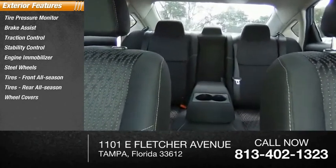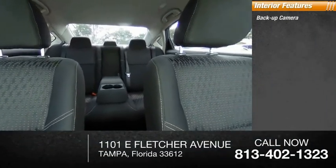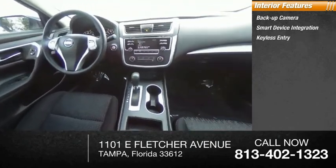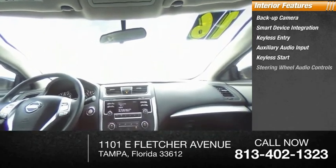Inside you'll find a backup camera, smart device integration, keyless entry, auxiliary audio input, keyless start, steering wheel audio controls, security system, and MP3 player.